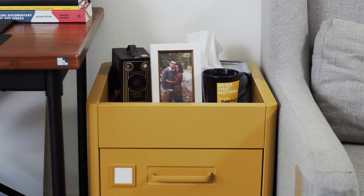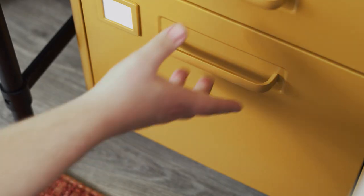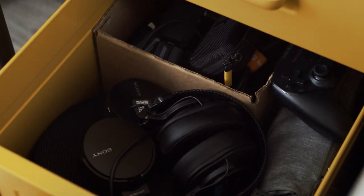Next to the desk is a storage solution we picked up from Ikea which also doubles as an end table. I keep extra drives, wires, and chargers here. It's also where I keep headphones and our Nintendo Switch Lite.